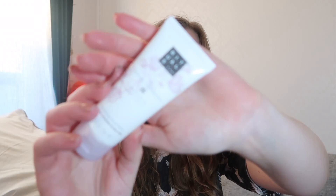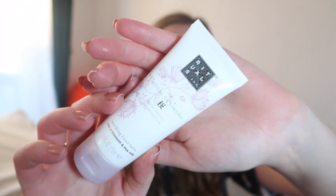Here we have a hand balm from Rituals. I love the peach and cherry blossom — it's very spring. It smells very nice. So, a hand balm.